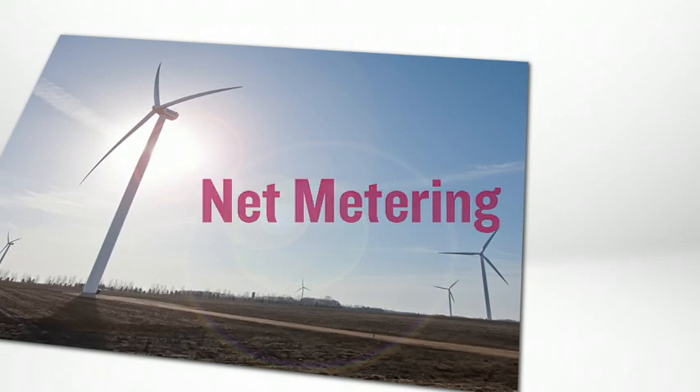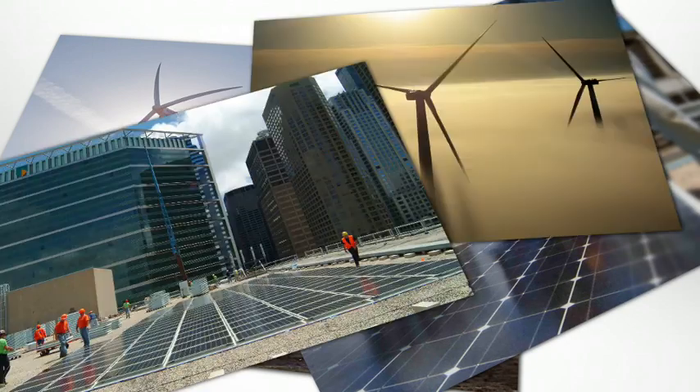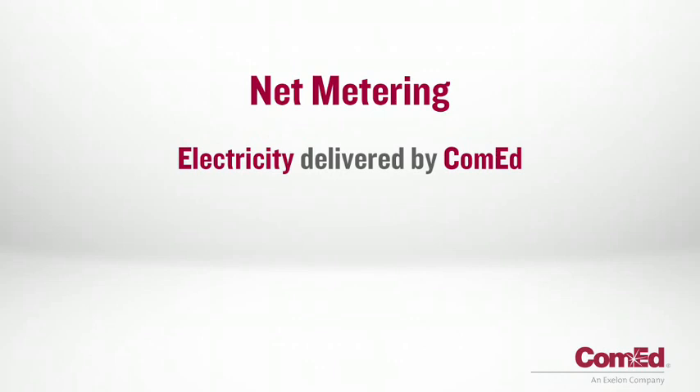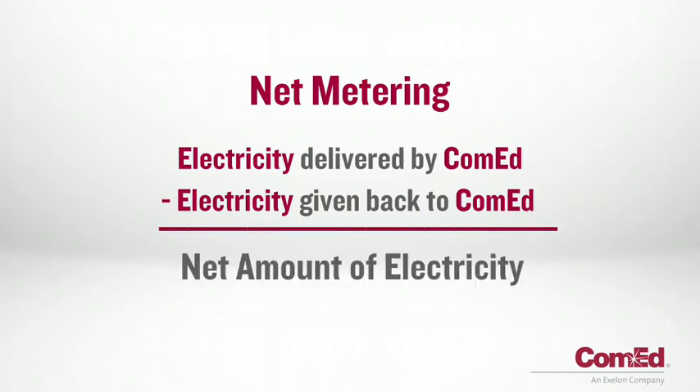Net metering simply describes how, at the end of the customer's billing cycle, the customer is charged for the net amount of electricity that they consumed during that billing period. To put it another way, it's the amount of electricity delivered by ComEd, minus the amount of electricity that the customer gave back to ComEd — or simply, the net amount of electricity that the customer ultimately purchased that month.